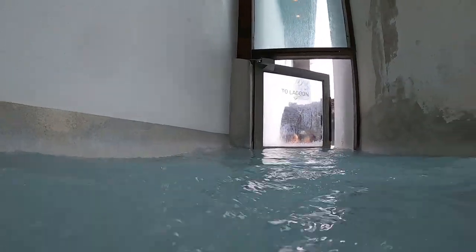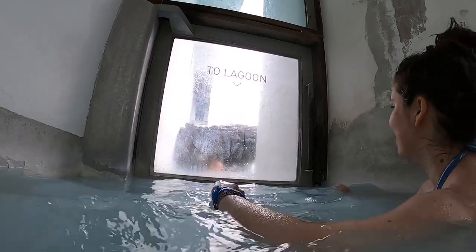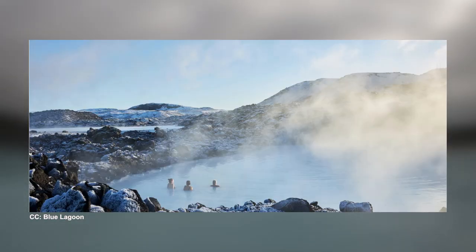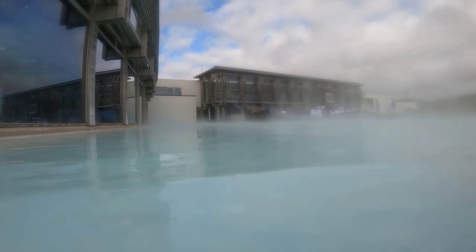Unless you really like the cold, go through the door which gives you immediate access to the lagoon. If you're wondering if it's too cold to go to the lagoon even if it's raining or snowing, it's really not. The water is warm enough to make you feel cozy even in stormy, freezing weather.